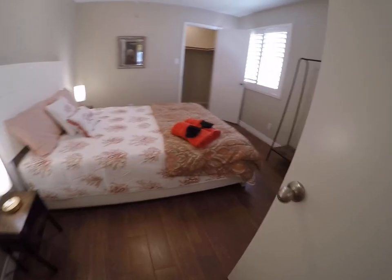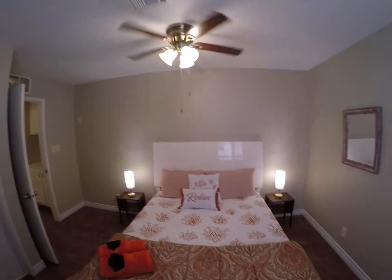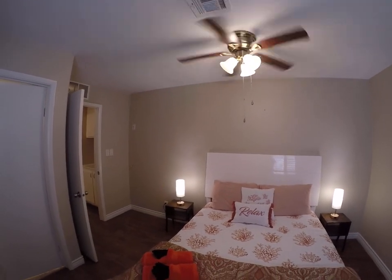We've got a guest bathroom that goes through to the bedroom. It also has a walk-in closet, and there are ceiling fans everywhere.